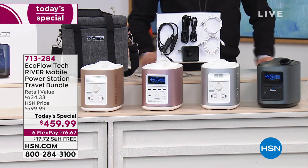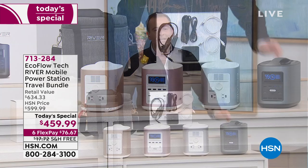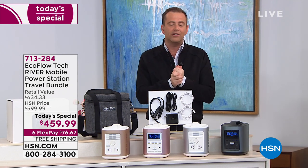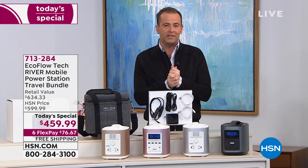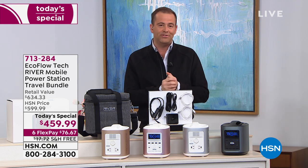Recent times have shown how important it is to be prepared. You can just never predict what's going to happen in this crazy world. Today has been an important day for us. One of our most important today's specials of the season was made even more important by recent events.